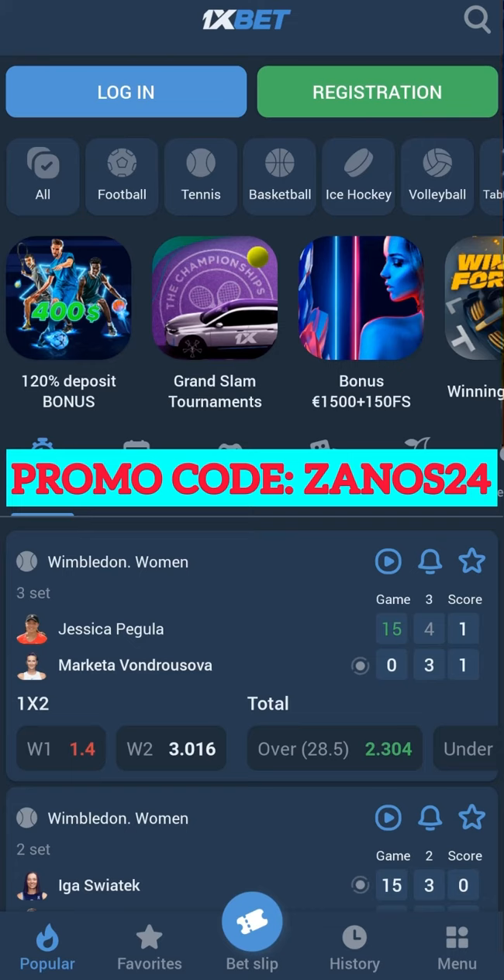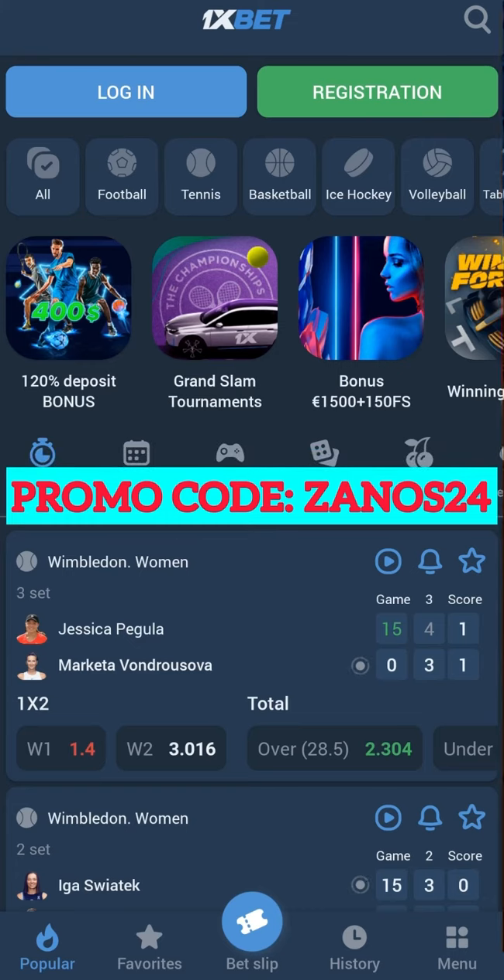Download the application from the official site — I will leave the link in the description. Our next step: go to the application, and if you have an account, then log out of it.